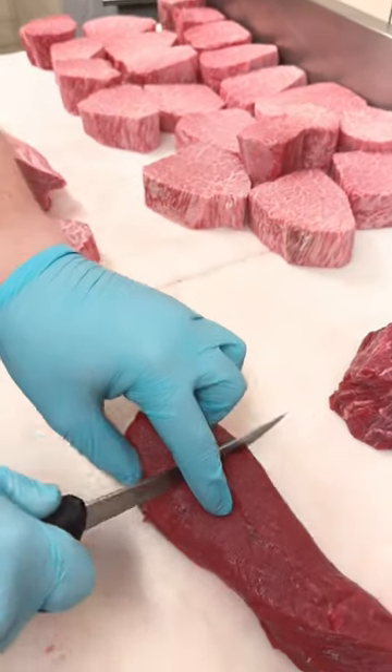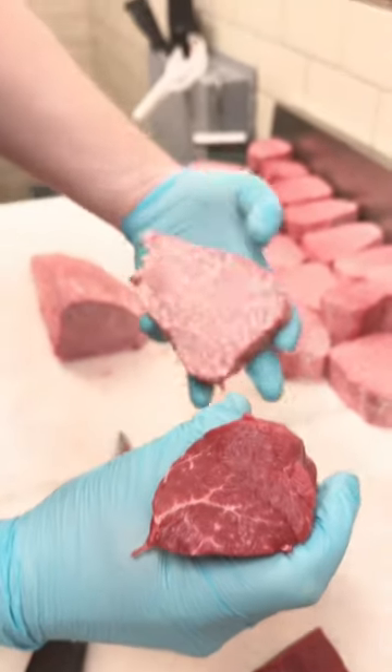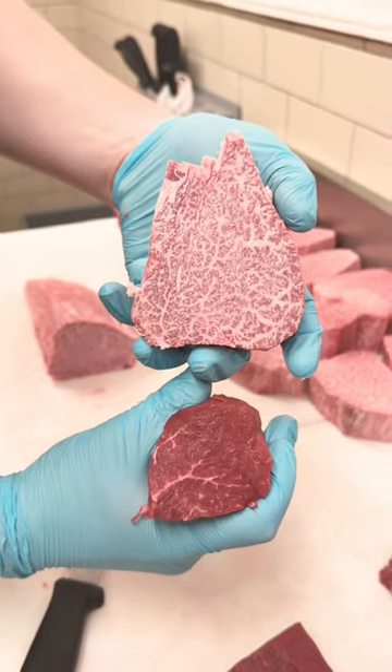This is a 100% pasture-raised, grass-fed filet. It's raised in California. Which one is calling your name?